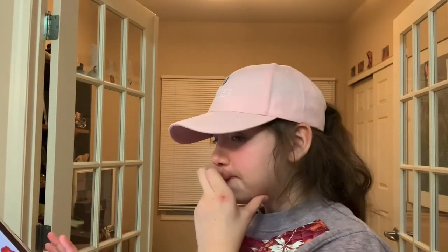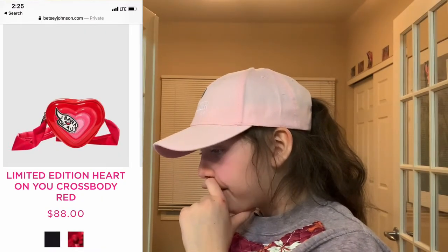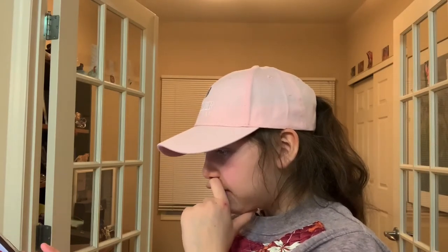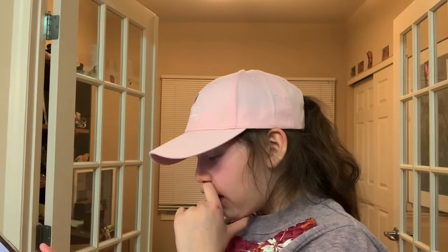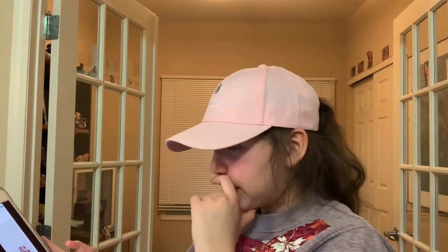Now we're on to Betsey Johnson. So they have this heart crossbody in red — they had a black one, but I like the red and it's super cute. It's heart-shaped. This RV There Yet crossbody is really cute — it has little flamingos on the outside.